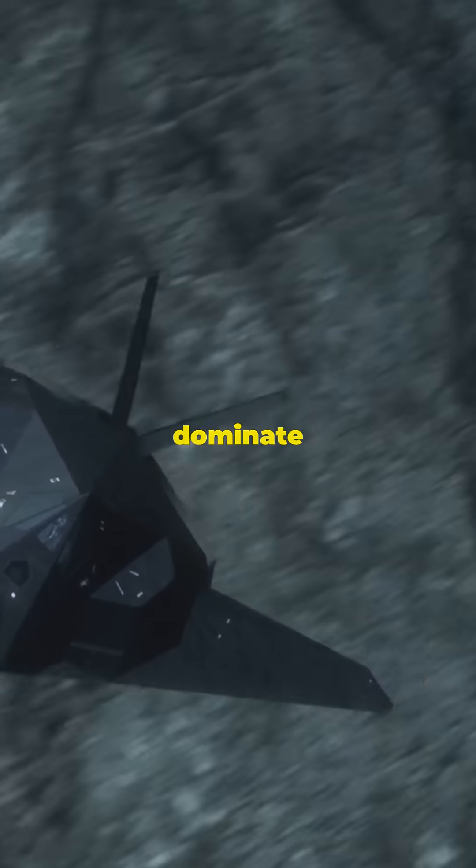Everybody's looking for the ultimate stealth aircraft. Today we're counting down the top 10 that dominate the skies.